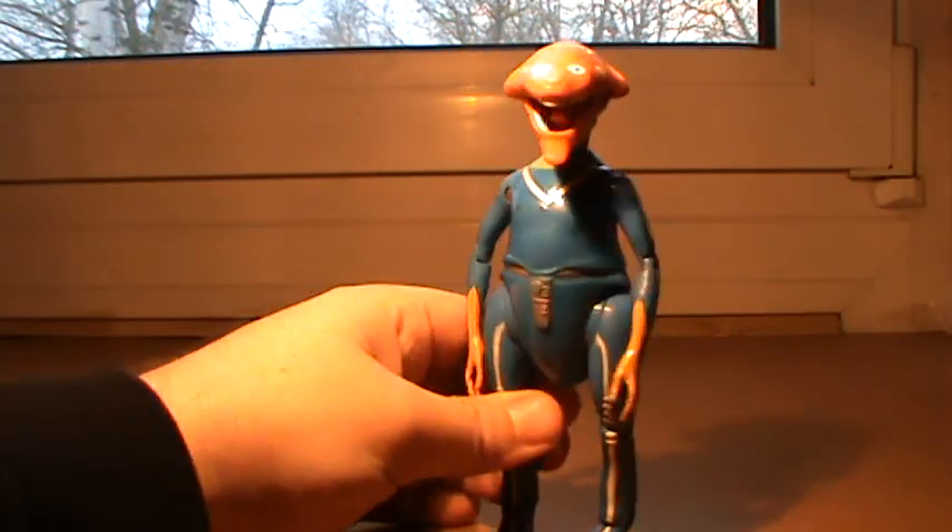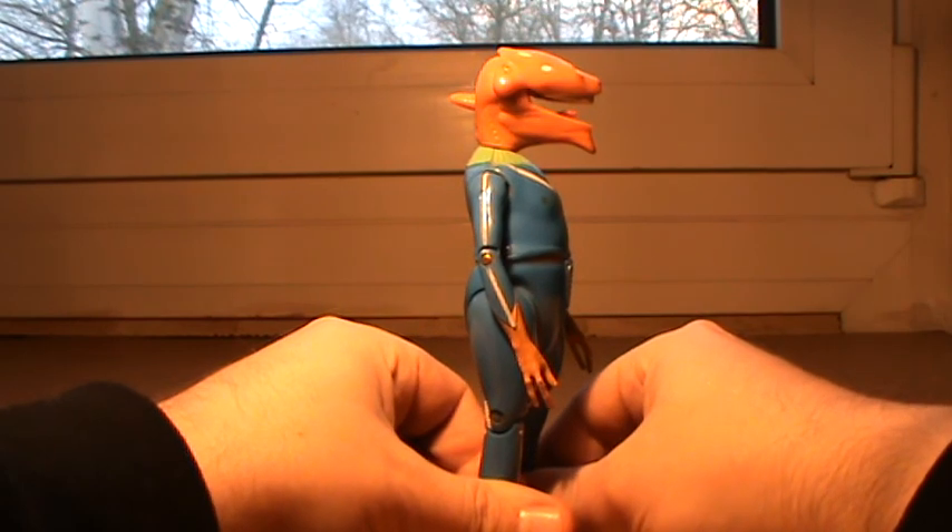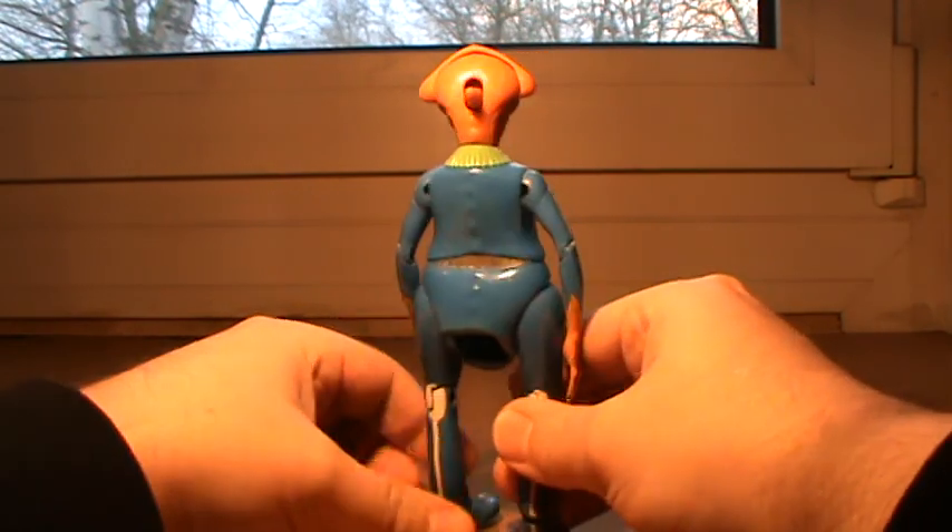Hey y'all, this is Yousep again. Today this is somewhat of a request for help in identifying something because I have no clue what it is from. This is something from my childhood — I had it when I was very little and it always scared the bejeebus out of me. It's missing a part; it had a very fat tail that I'm missing.